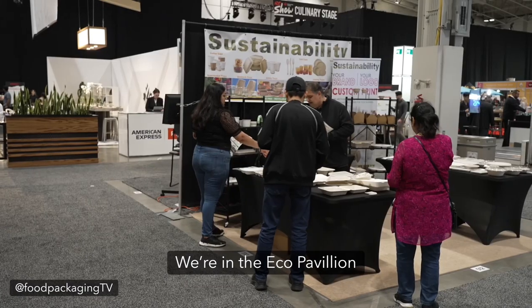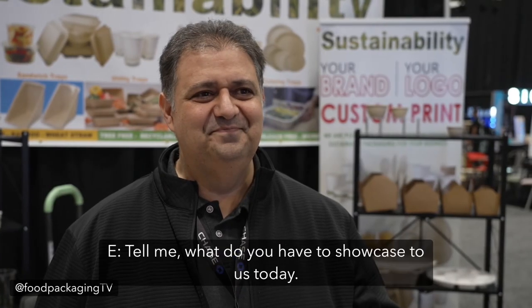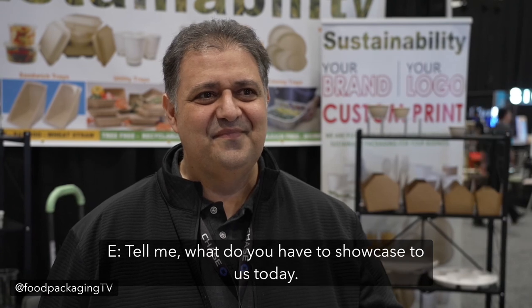We are in the Eco Pavilion at On Green Go with Mr. Gerry Haddad. Gerry, thanks for being on the show. Hello, thank you. Tell me, what do you have to showcase to us today?